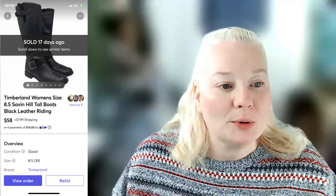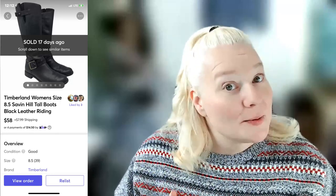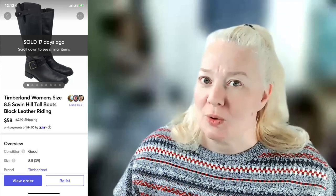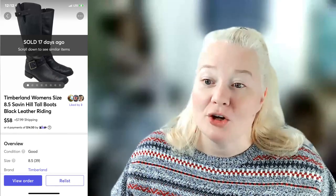Timberland women's size 8.5 seven-inch tall black leather boots sold for $58 on Mercari. Mercari has been performing really well lately, especially for shoes. Fees were $7.70 and profit was $47.72. I got those at the bins. I tend to shop picked-over bins when the crowds have thinned out and just go at my own pace — and I still find great things.